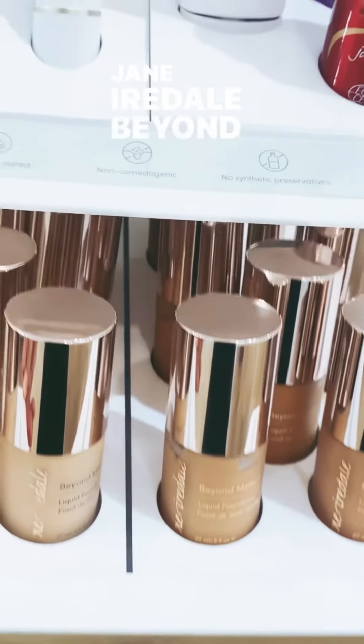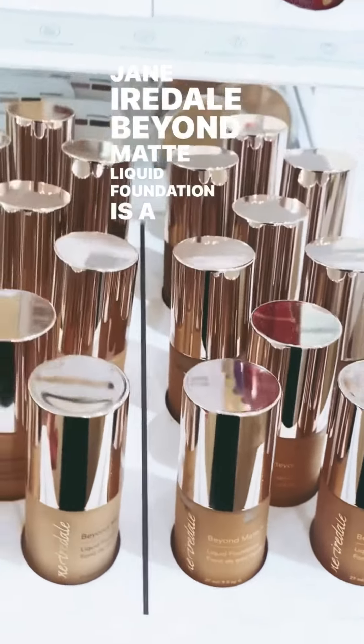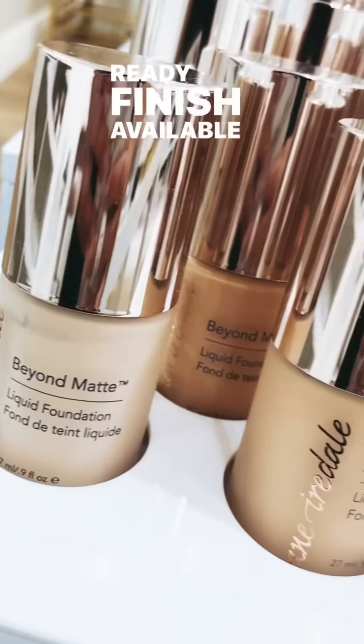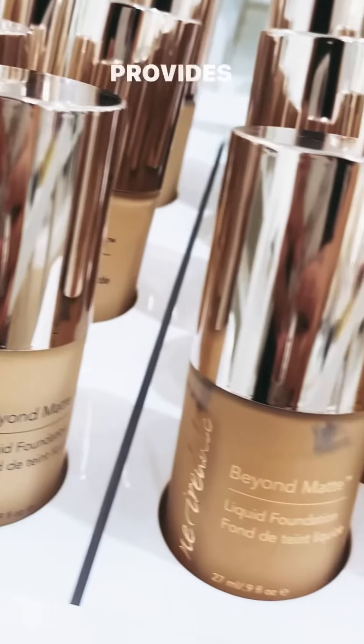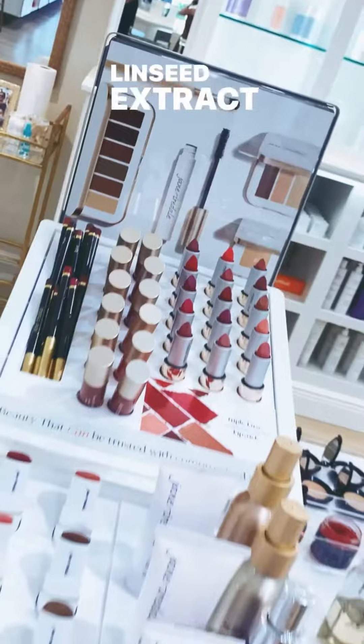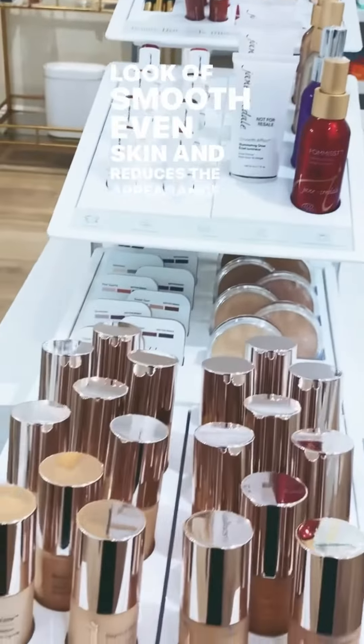Jane Iredale Beyond Matte Liquid Foundation is a 3-in-1 primer, concealer, and foundation creating a semi-matte photo-ready finish. Available in 18 self-adjusting shades, it provides medium to full buildable coverage. Celery seed and linseed extract minimize the appearance of pores, create the look of smooth even skin, and reduce the appearance of shine.